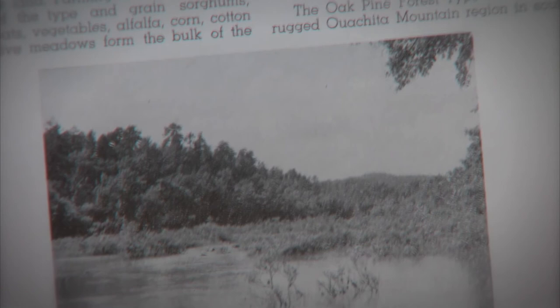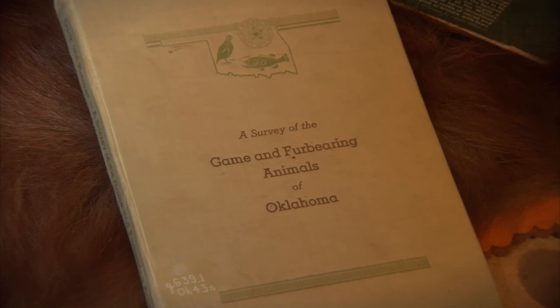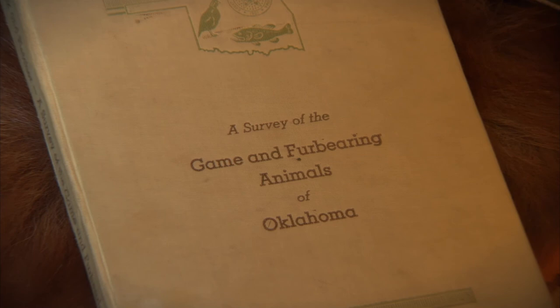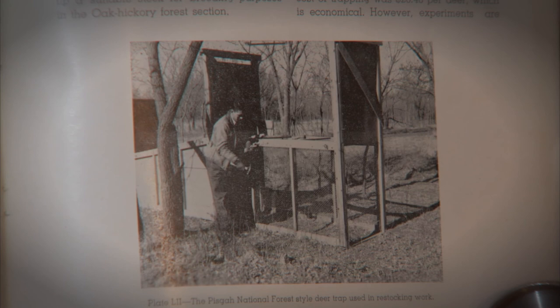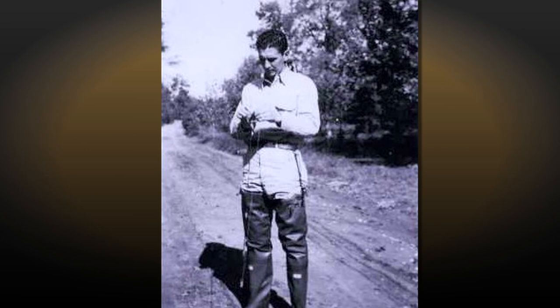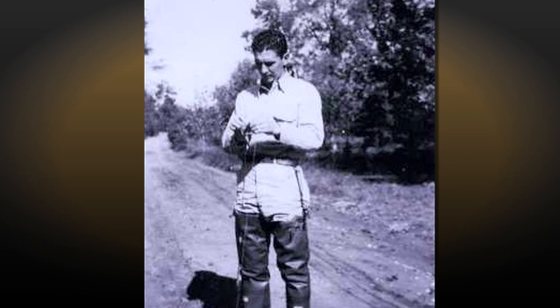Only one printing of Duck and Fletcher's book, A Survey of the Game and Fur-Bearing Animals of Oklahoma, was made in the year 1943. One owner of a rare original copy is Jack Fletcher Jr., whose father supervised the survey in the eastern half of the state from their home in Stilwell. He recalled: "He was a very close-mouthed individual and never did brag about any of his accomplishments. But whenever I heard him talk about or work with the wildlife department, that was one of his great loves in life."